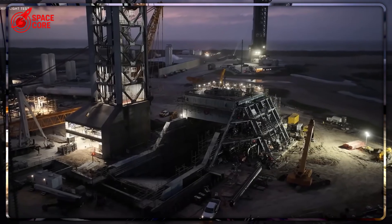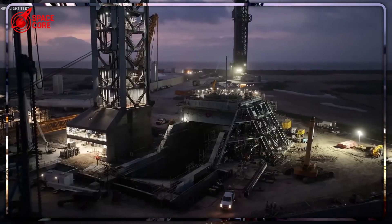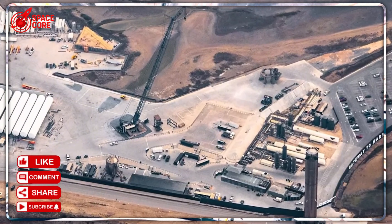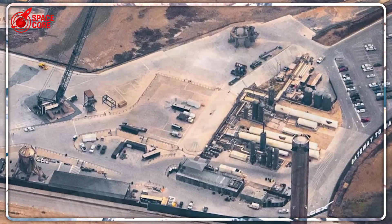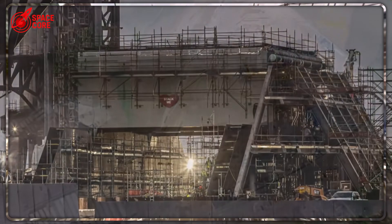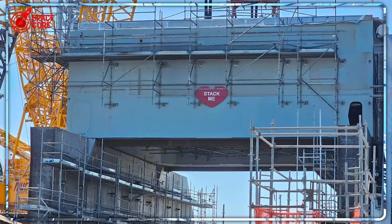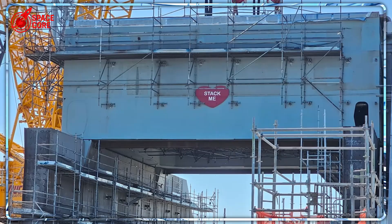While one part of Starbase burned, another part was being transformed into something extraordinary. Not a backup plan, but a revolution. Construction at Pad B started with a simple tower platform, then came the full launch tower, a flame trench appeared overnight, and finally the orbital launch mount. But every single component was completely different from Pad A. Why would SpaceX redesign their entire launch system from scratch? The answer changes everything we thought we knew about space travel.